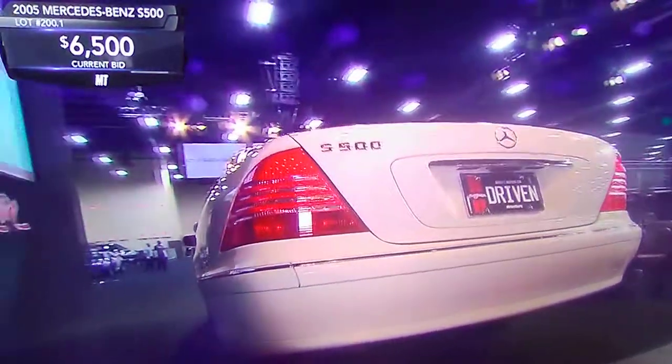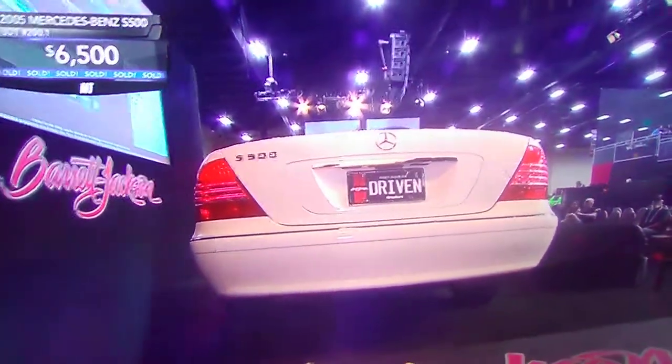This was nearly $100,000 new, and now it's $6,500 — wow.